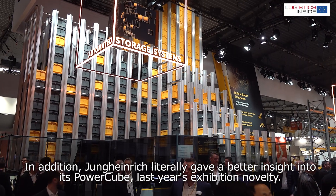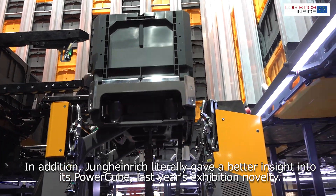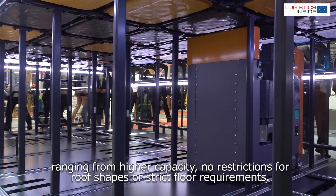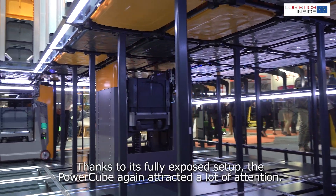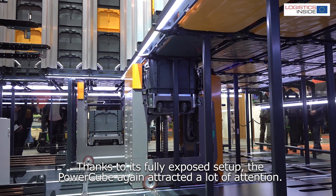In addition, Jungheinrich literally gave a better insight into its PowerCube, last year's exhibition novelty. The bin storage system operates from the bottom, offering numerous advantages ranging from higher capacity, no restrictions for roof shapes or strict floor requirements. Thanks to its fully exposed setup, the PowerCube again attracted a lot of attention.